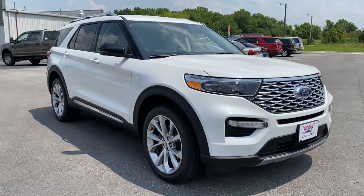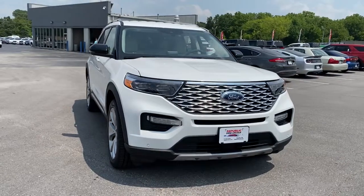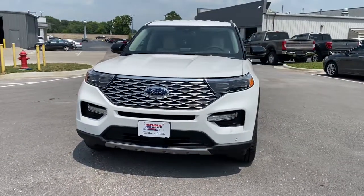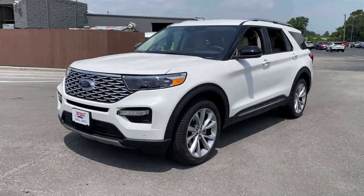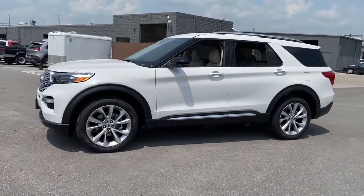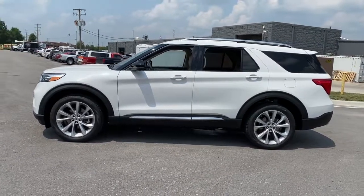Look no further than the 2021 Ford Explorer. Answer the call to adventure in this Ford Explorer, the midsize SUV with a commanding presence and technology that lets you customize your driving experience. Whether you're towing, negotiating rough terrain, or simply cruising the scenic route, this can-do vehicle infuses every excursion with confidence.